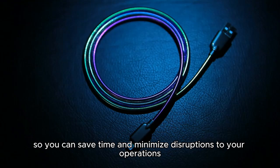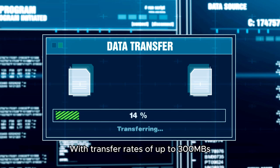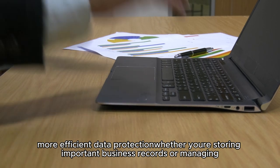With transfer rates of up to 300 megabytes per second, you can count on faster and more efficient data processing, supporting your growing business needs.